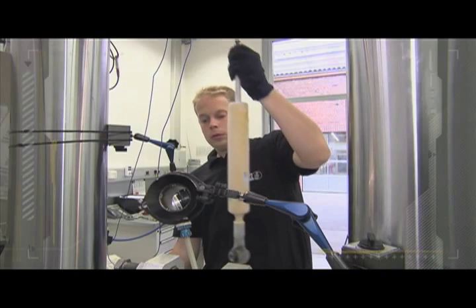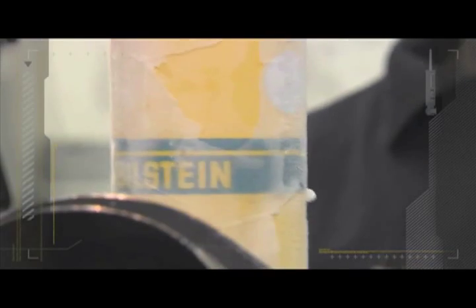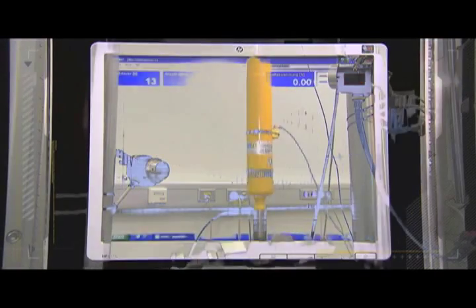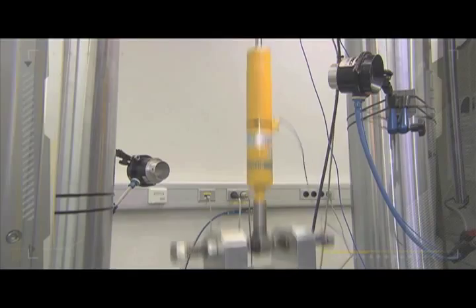It then undergoes a rigorous testing program. The first essential challenge: extreme weather — frost at minus 40 degrees — the shock absorber must withstand it. Next up, the hydropulse: 1000 hits per minute test the damper's durability.